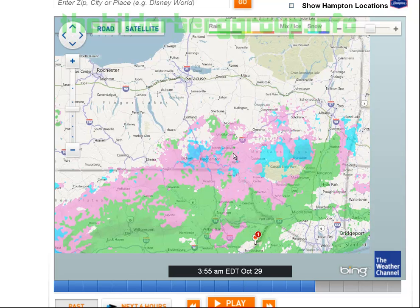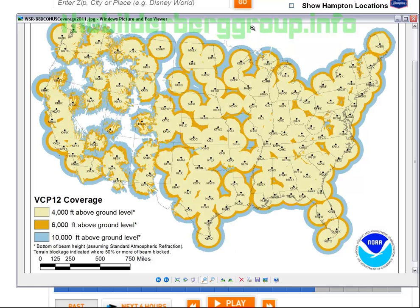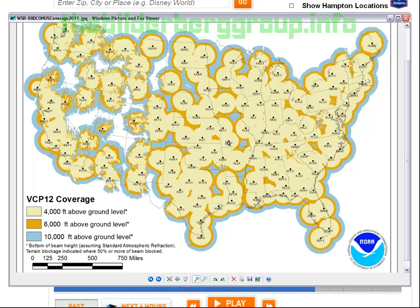It dawned on me to Google the locations of US Doppler radar installations. I found a map where all the dots and circles represent the locations and ranges of every Doppler radar across the country. After about 45 minutes of research, it dawned on me that every single HAARP video on YouTube — including my own — every HAARP ring is centered on one of these dots.